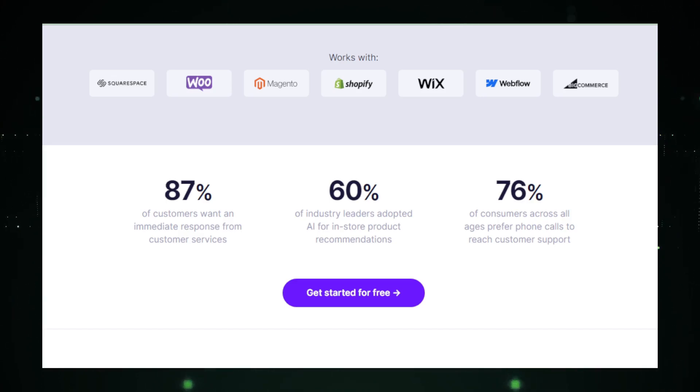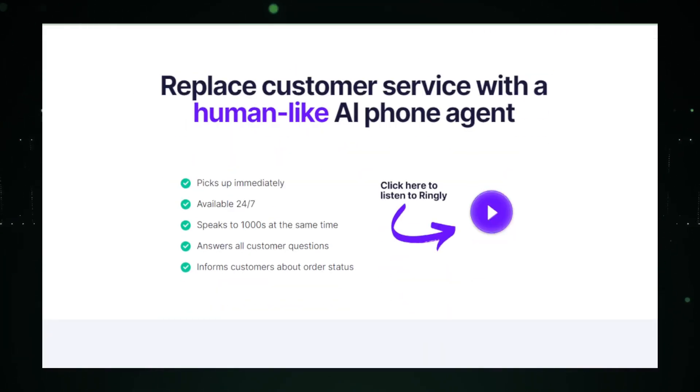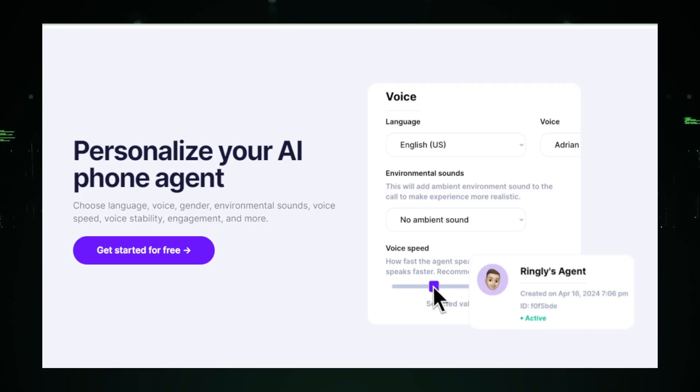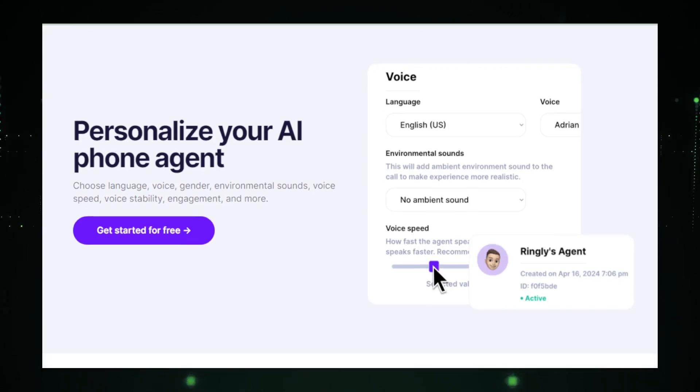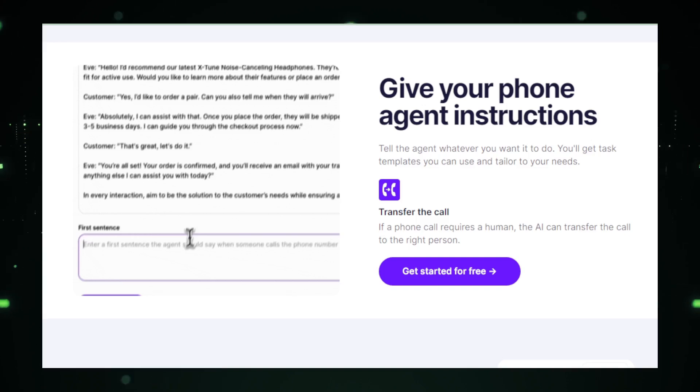This constant availability ensures that customers can receive assistance whenever they need it, without the constraints of traditional business hours. For businesses, this means no customer is left waiting, improving satisfaction and trust. The AI agent is programmed to handle a range of common customer inquiries — such as providing updates on order status, answering FAQs, and even routing more complex issues to human representatives when necessary. This speeds up response times and allows human staff to focus on resolving more intricate, high-value issues.